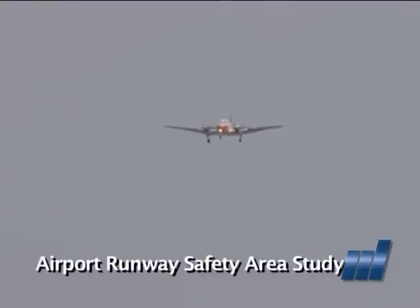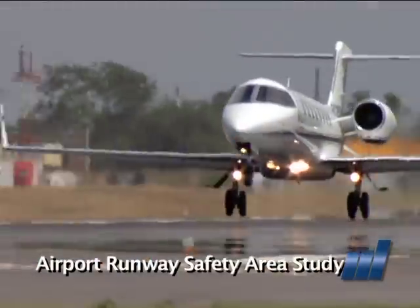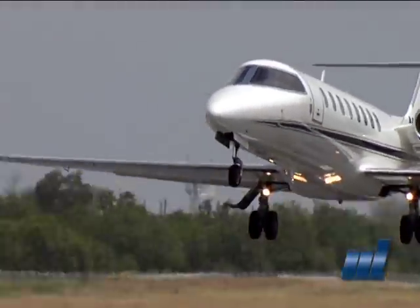Denver as well. With approval by the McAllen City Commission, McAllen Airport officials will present the latter proposal to the FAA. I'm Ray Pedrasa and this is the McAllen Cable Network.